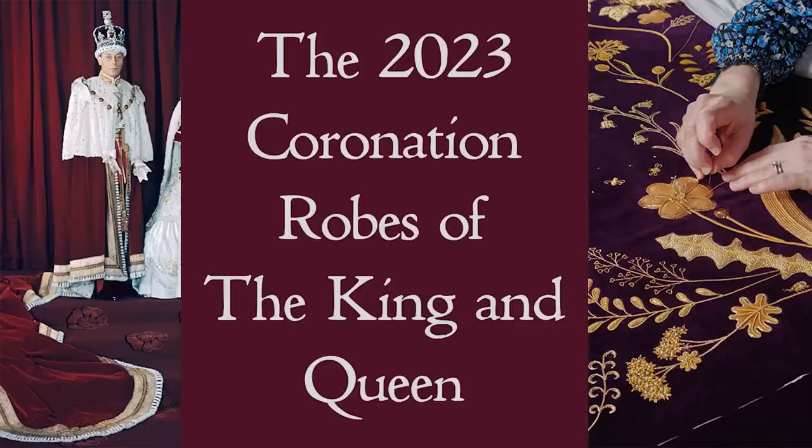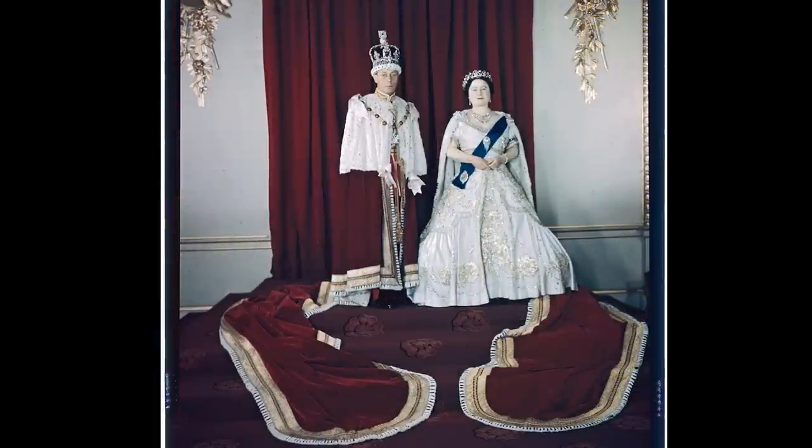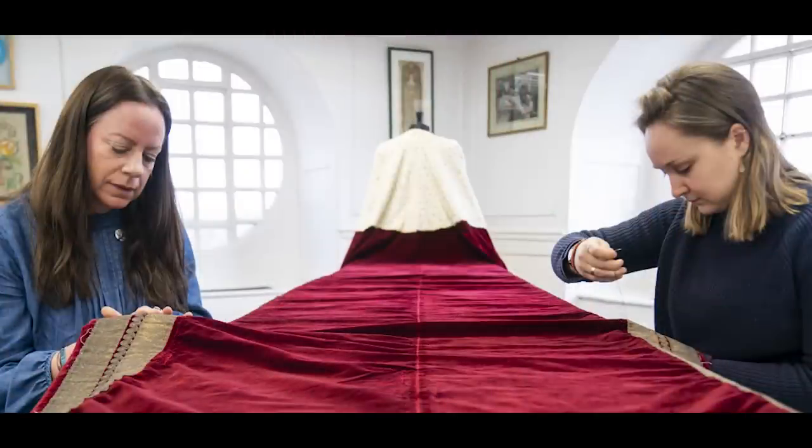So what robes are going to be worn next week? I understand that the king and queen will both arrive in crimson Robes of State and they will leave in purple Robes of Estate. That is a change of precedent in itself, as traditionally the queen consort wears her Robe of Estate for the whole service, arriving in it. The king has chosen to wear the robes that were made for his grandfather, King George the Sixth, in 1937 by the robe makers Eden Ravenscroft, and these have been refurbished by the Royal School of Needlework.